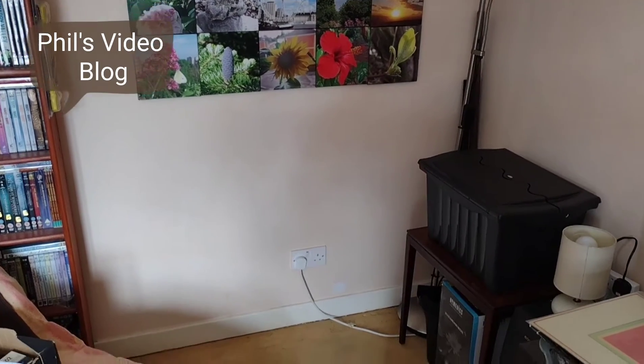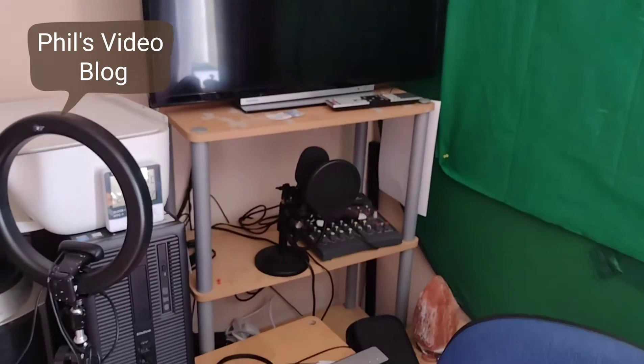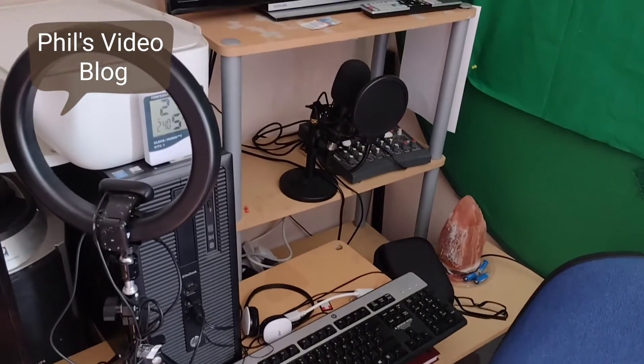Well, Smokey's gone and I've started the big clean-up. In that gap there, the shelf unit from there is going to go. And in that gap there, which isn't a gap, is going to go my new computer desk.